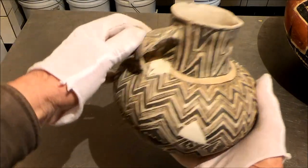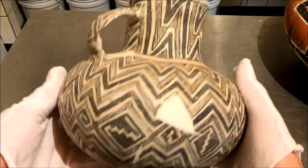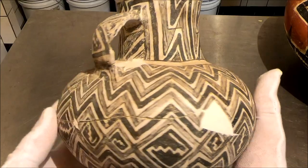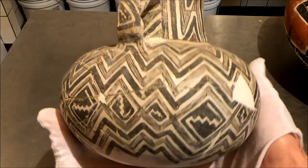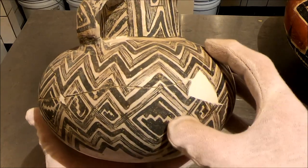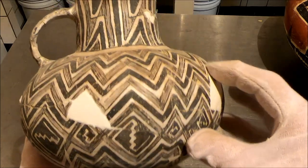Beautiful little Pinedale jar that Lynn excavated from behind the slab. It followed Tularosa. With Tularosa you see a lot more curly, swirly spiral patterns. With Pinedale there's a lot more use of black. It's almost like Kayenta.